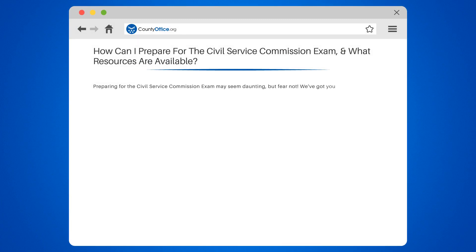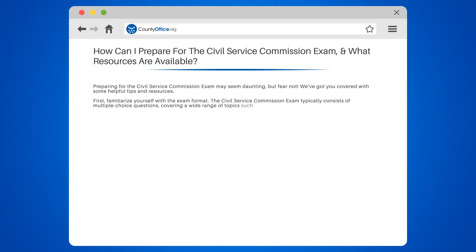Preparing for the Civil Service Commission exam may seem daunting, but fear not. We've got you covered with some helpful tips and resources. First, familiarize yourself with the exam format. The Civil Service Commission exam typically consists of multiple-choice questions covering a wide range of topics such as math, English, and general knowledge.